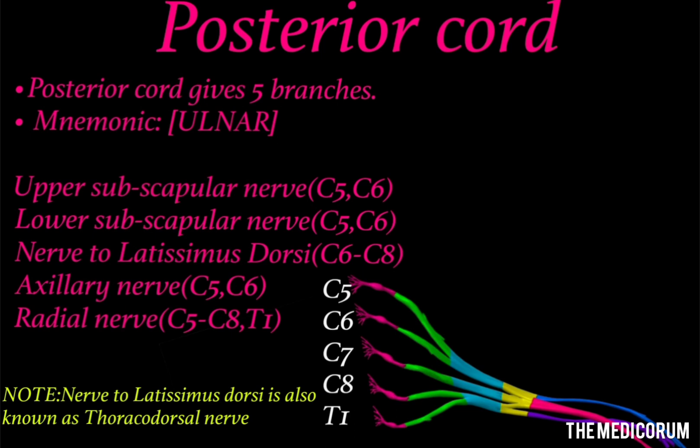A link for a quick revision of all the upper limb muscles has been sent in the description box. The root values of the posterior cord are mostly C5 and C6, but note that the radial nerve is the only nerve among all the nerves of the brachial plexus which has every root value — C5 to C8 and T1 spinal nerves together combine to give origin to the radial nerve.